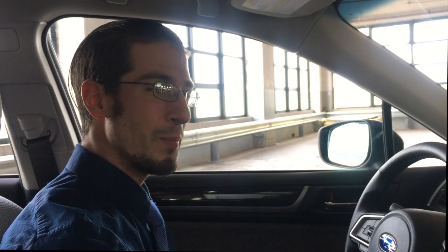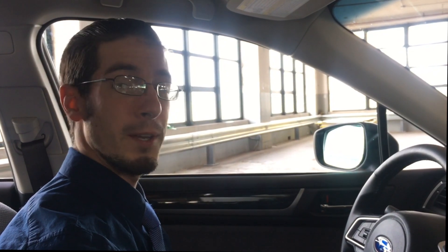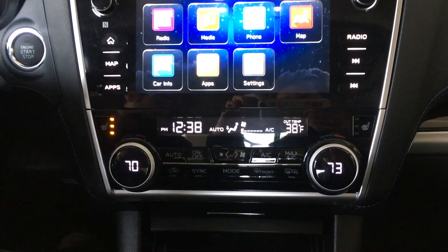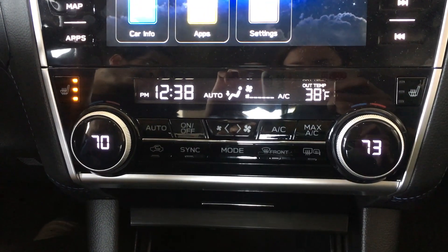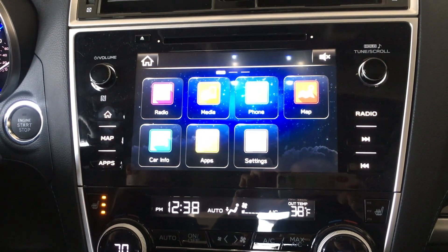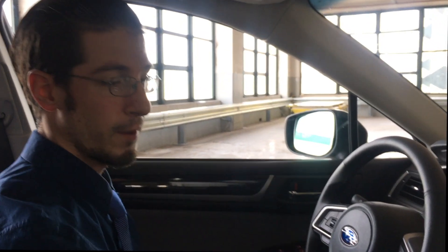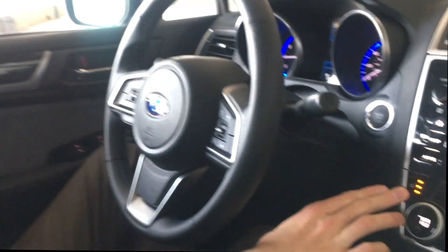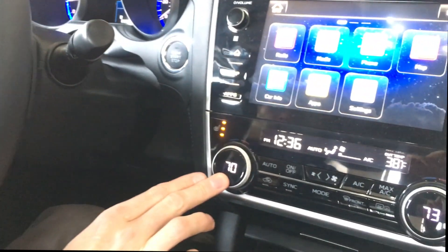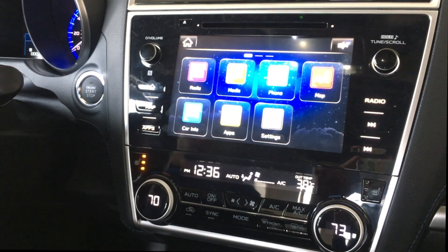Now inside the vehicle, this one is a Sport trim equipped with push-button start, EyeSight, moonroof, heated seats, and Apple CarPlay and Android Auto for the first time, which means you can view your maps from your cell phone instead of needing an onboard navigation system. Most vehicles also have heated seats along with dual climate control, where you can set two different temperatures — one for yourself and one for your passenger.